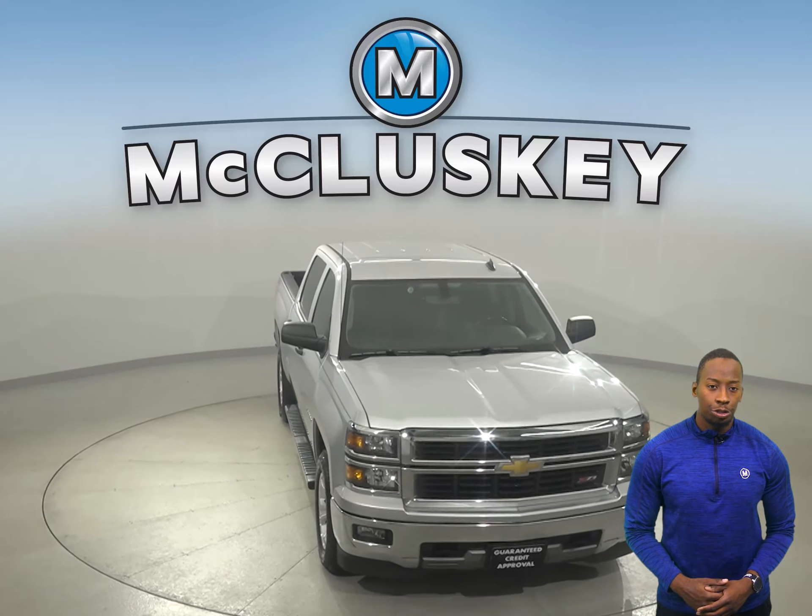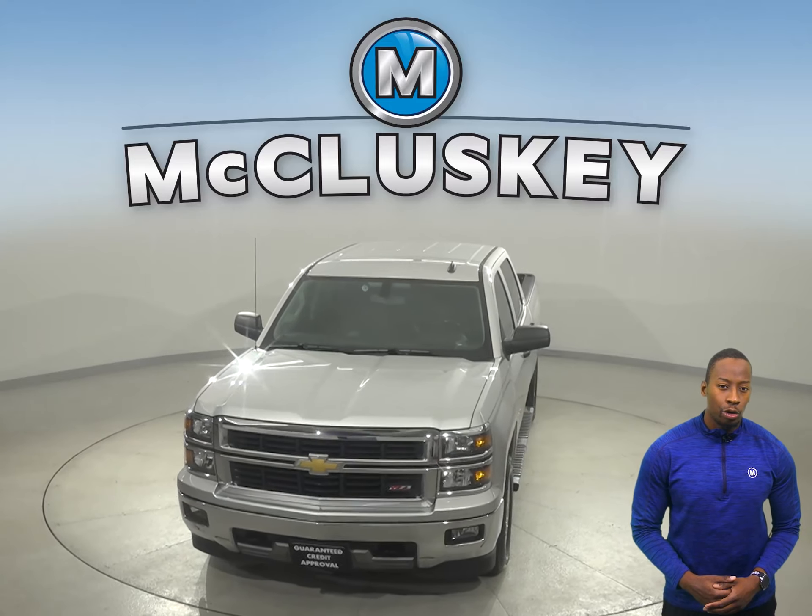Check out this Silverado 1500 with our free 48-hour test drive and see why you're going to love this truck.